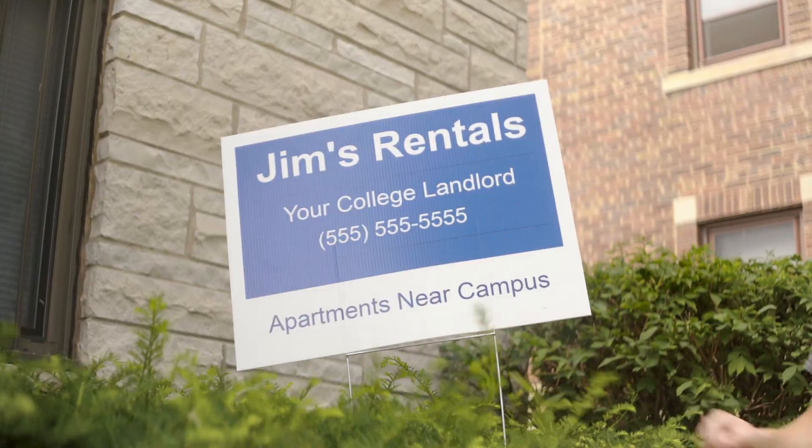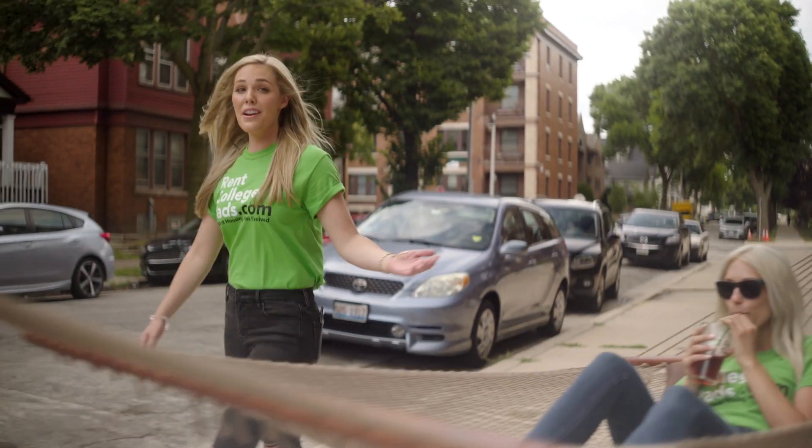No need to message Jake, Jim, or Tom separately. The average student contacts three apartments in under two minutes using RentCollegePads. Imagine how much time that'll free up.